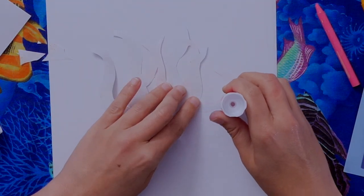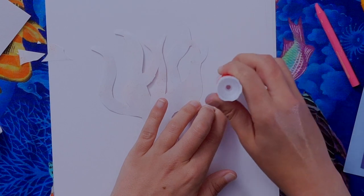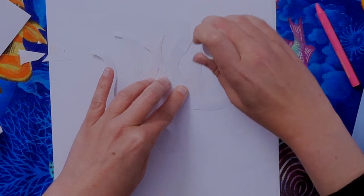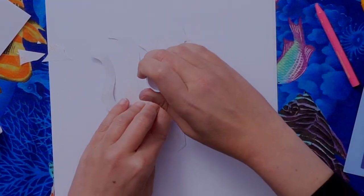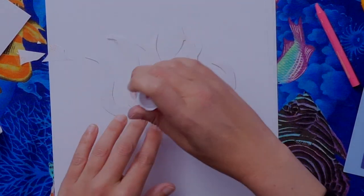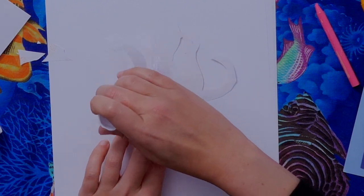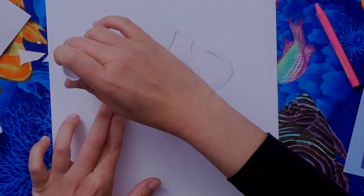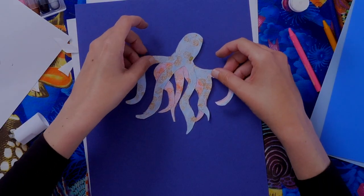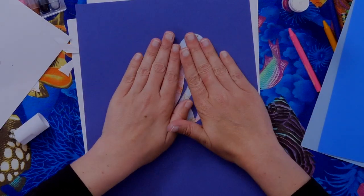Some glue will go onto the scrap paper — that's fine, it helps the octopus stick better to the construction paper. If you only put glue in the center, the legs will curl off the paper, which could look cool and 3D, but I want mine flat. With lots of glue, move the scrap paper out of the way and press the octopus down onto the construction paper.